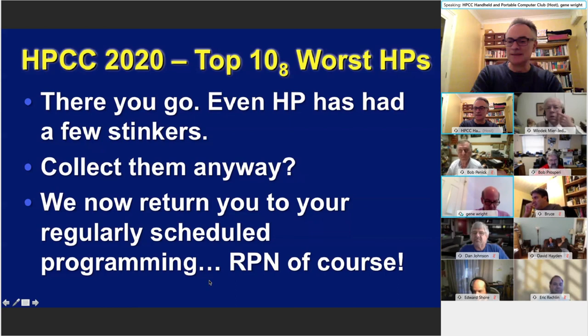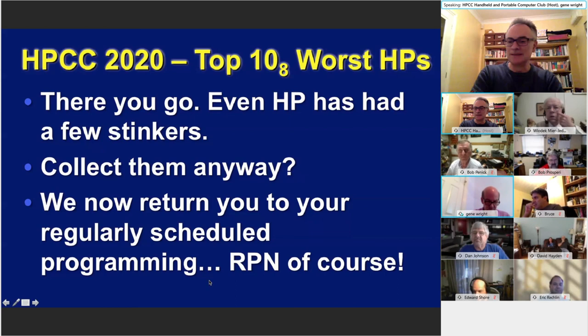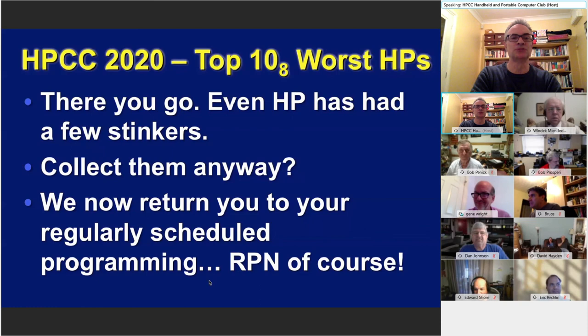Thanks guys. Roger makes a good point. I think Gene and Velotic win the award for the most chat entries generated on both WebEx and YouTube — I can barely keep up with them scrolling up the screen. Excellent talk — clearly lots of debate going on.